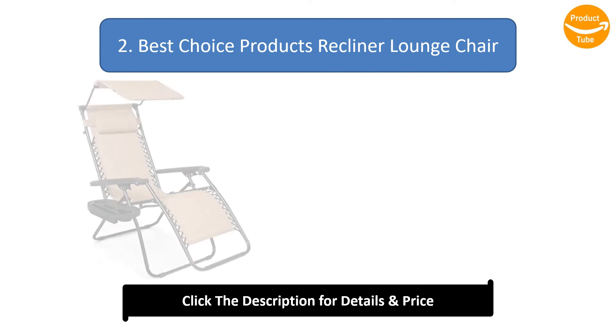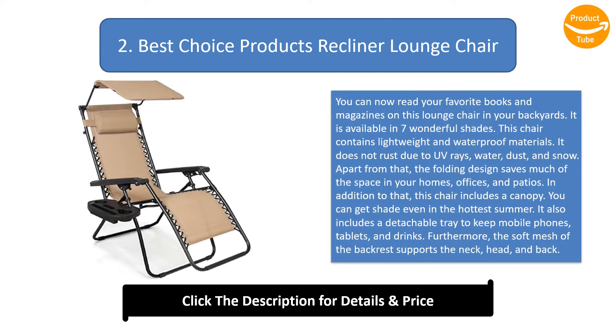Number 2: Best Choice Products Recliner Lounge Chair. You can now read your favorite books and magazines on this lounge chair in your backyard. It is available in seven wonderful shades and contains lightweight and waterproof materials.